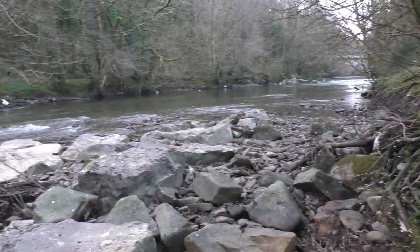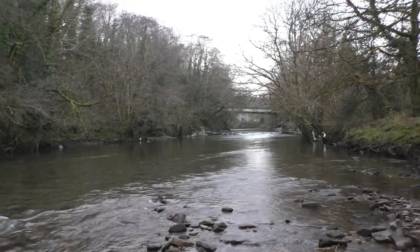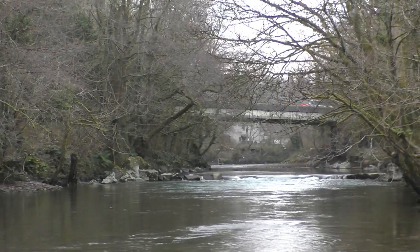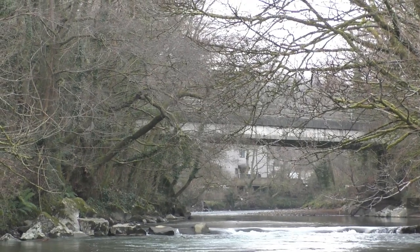Let's get a better view up river. Here we've got the view up river, and if I zoom the camera in a little touch, you can see the bypass bridge in the distance.